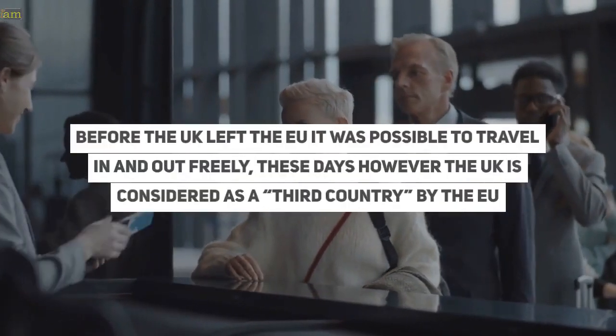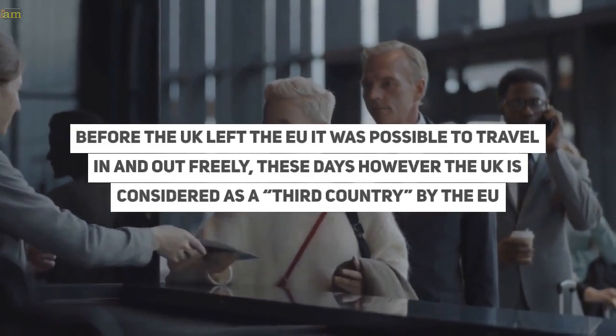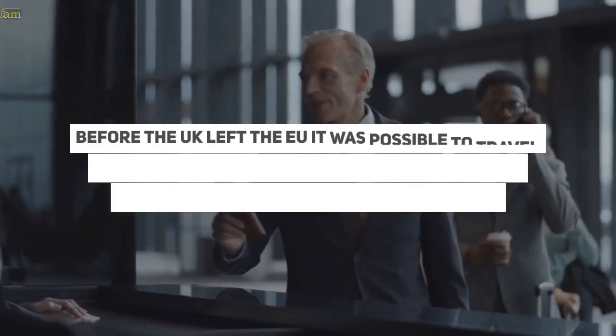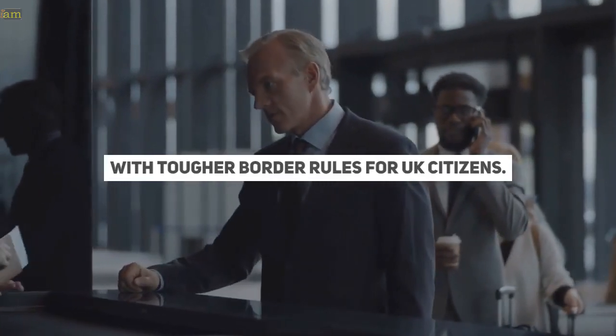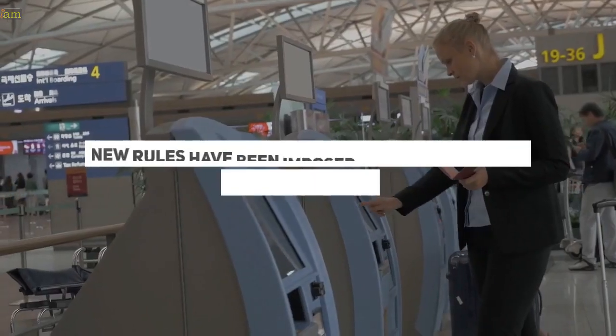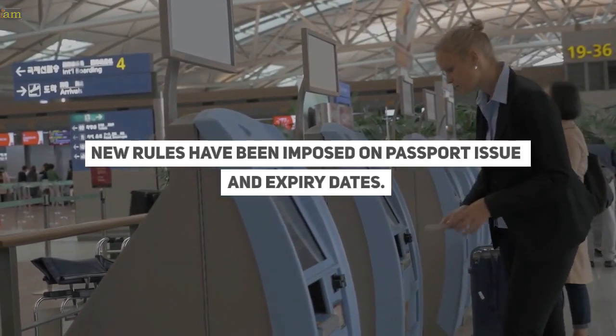Before the UK left the EU, it was possible to travel in and out freely. These days, however, the UK is considered as a third country by the EU, with tougher border rules for UK citizens. New rules have been imposed on passport issue and expiry dates.